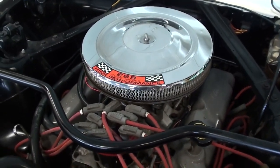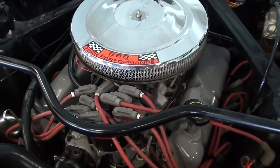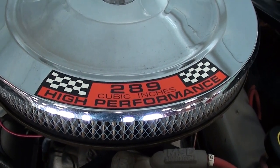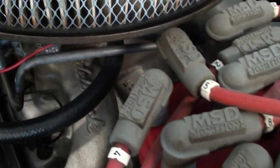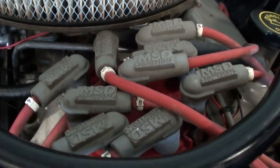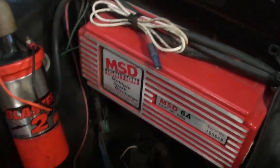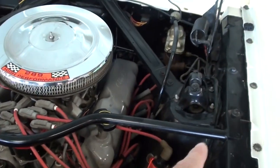This is a factory K code car, meaning it came with the 289 V8, but this isn't the original 289 — this is actually a 302 crate engine with 285 horsepower. It's nicely detailed; you can see the 289 decal on the chrome air cleaner, gray painted valve covers, an Edelbrock Performer RPM intake, MSD distributor and wires, the Blaster coil, and an MSD ignition box.